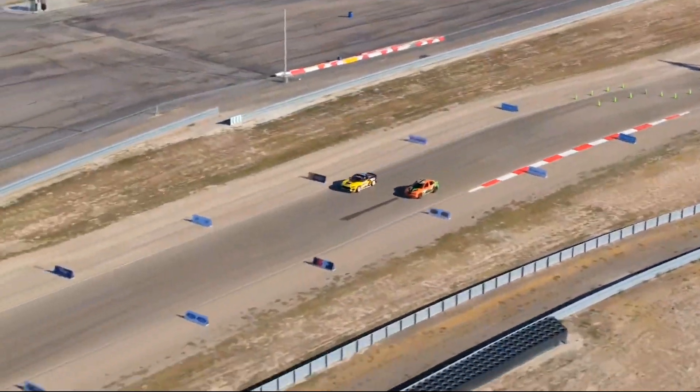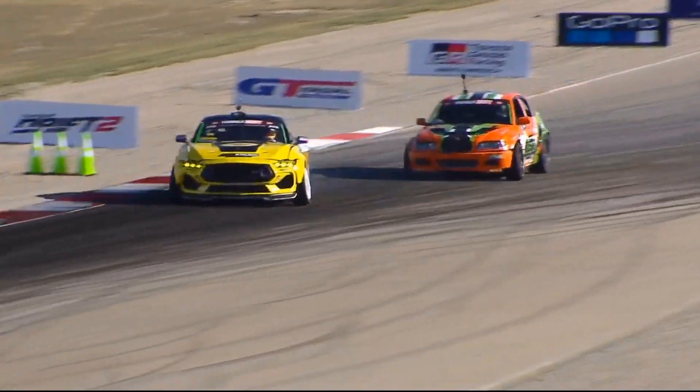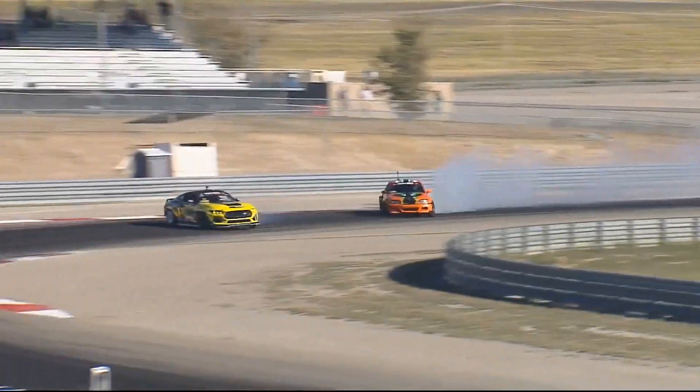It is Chelsea Donofa, your points leader. Chelsea Donofa will lead — he qualified third. Robert Thorne qualified 19th. Chelsea Donofa in that Ford Mustang. Here we go.